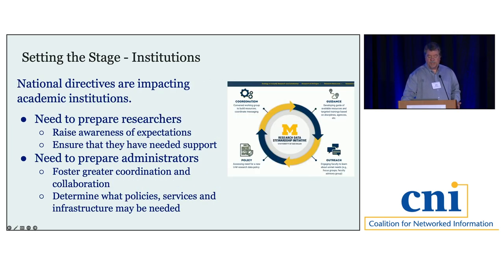These national-level initiatives are having an effect on institutions. Institutions are looking at how to prepare researchers, particularly with the NIH being the largest funding agency for many. How do we ensure researchers receiving awards are prepared to follow through on expectations? Research data isn't handled exclusively by one unit — multiple units come into play. Institutions like the University of Michigan are thinking about how these units can work together more closely, helping both researchers meet their obligations and institutions do this as well.